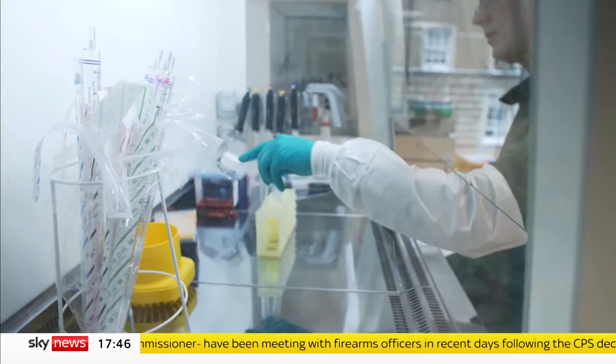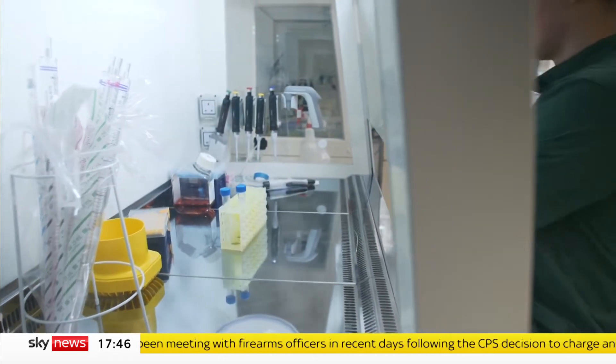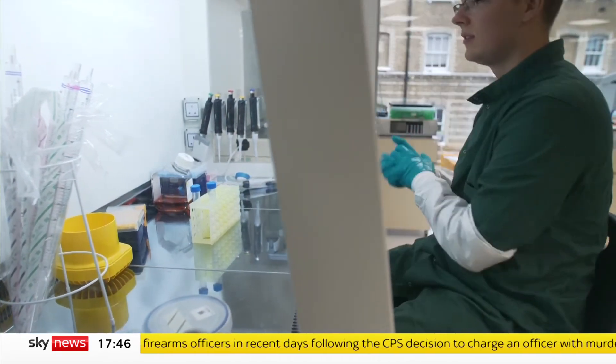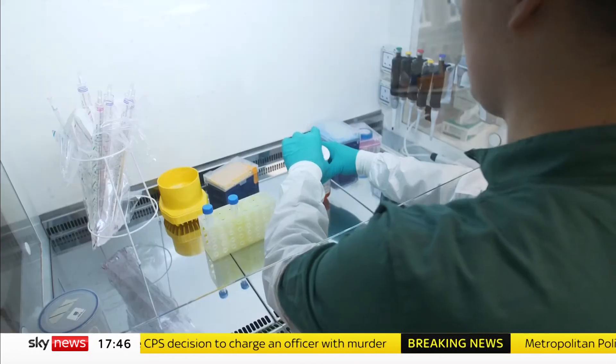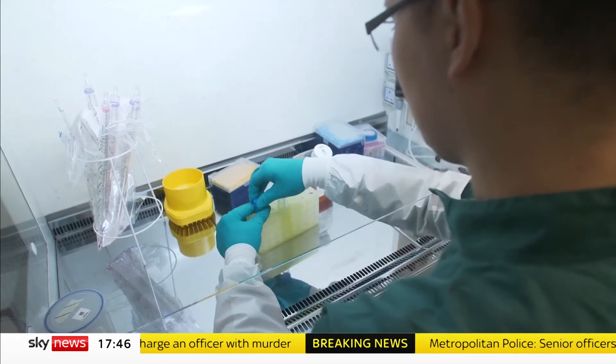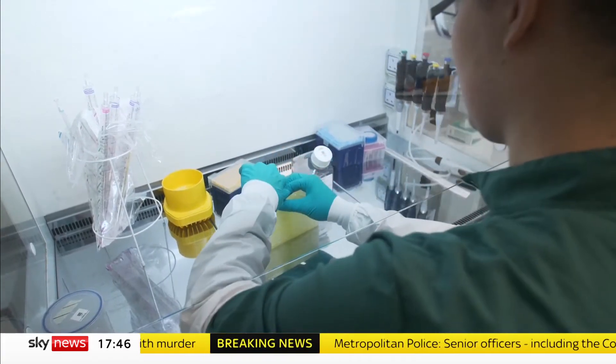The scientists here say their product reduces emissions by 80 to 90%. And while the lab-grown meat industry is still new, you could soon be tucking into a Sunday roast marbled with lab fat. Miki Carroll, Sky News.